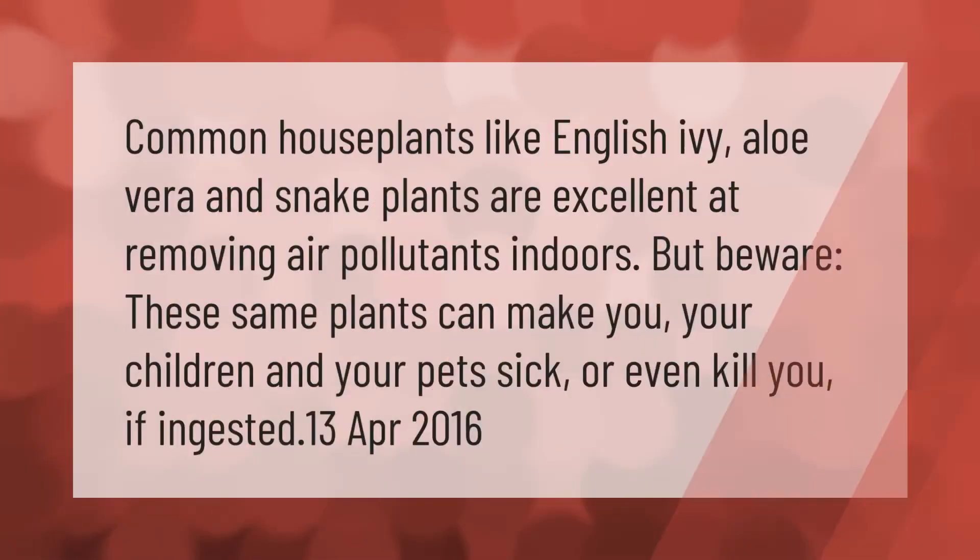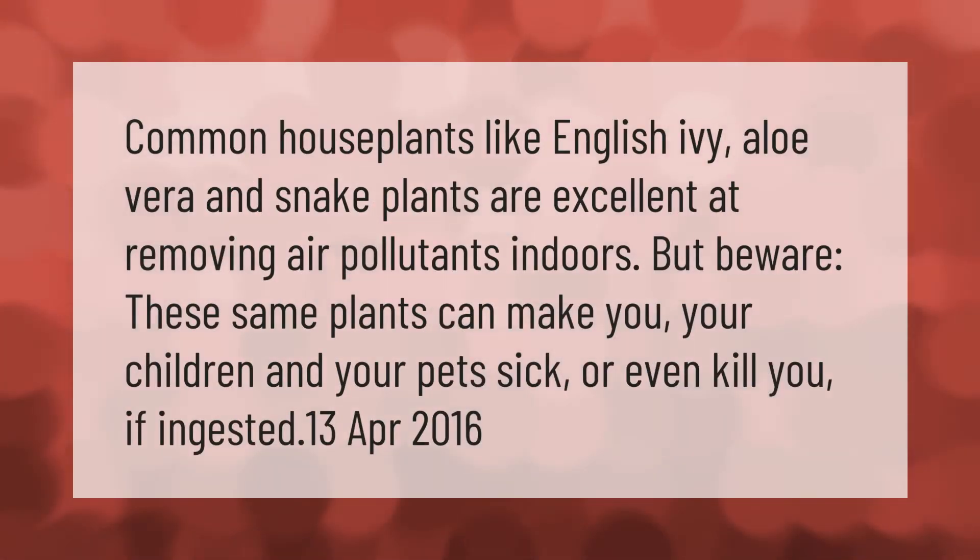Common house plants like English ivy, aloe vera, and snake plants are excellent at removing air pollutants indoors. But beware — these same plants can make you, your children, and your pets sick or even kill you if ingested.